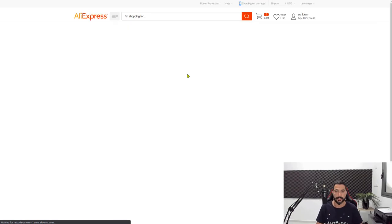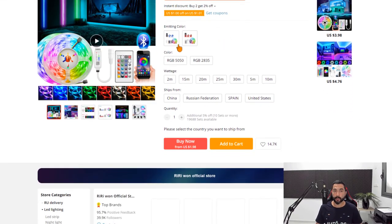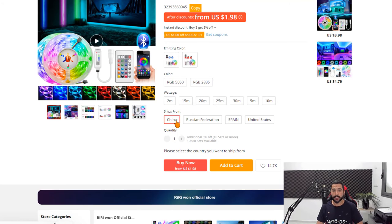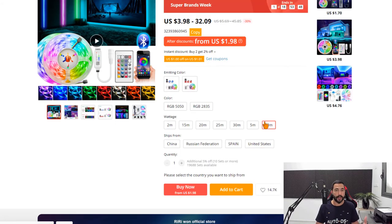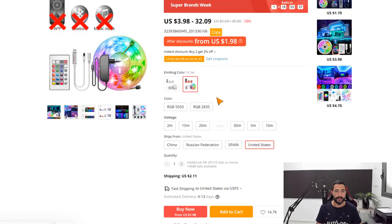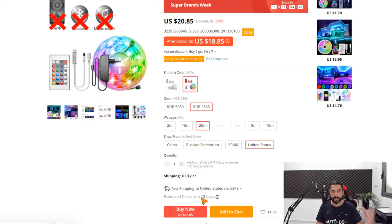For example, let's click on this weekly deal for these LED lights. Scroll down and you'll see the product variations and the 'Ships From' section. This product can be shipped from China Warehouse, Russian Federation, Spain, and the United States. If you're shipping to the U.S. and want the fastest shipping time, choose the U.S. Warehouse. For this example, choosing the U.S. Warehouse gives an estimated delivery of about a week via USPS — with real tracking information that eBay can confirm delivery.